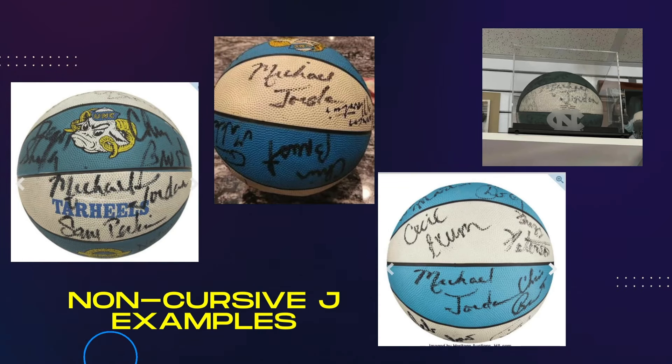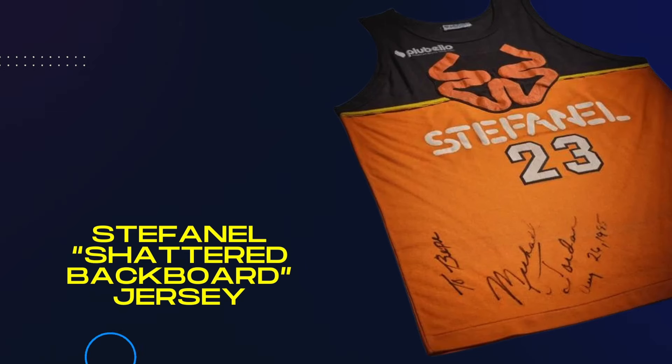Any other item at that time was signed with his normal cursive J. I've only been able to identify 25 or so of these signed basketballs with this signature style — 24 of those have been on basketballs, and then one has been on a jersey.